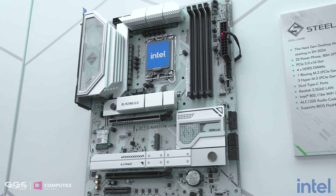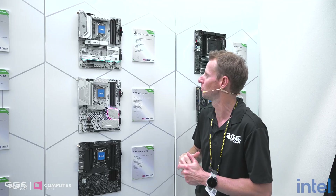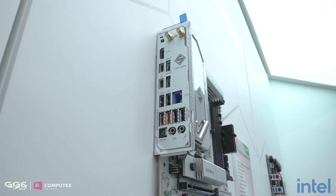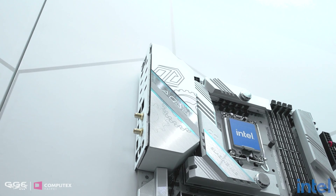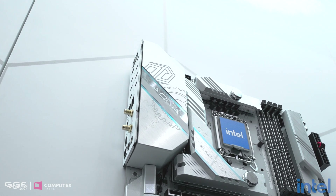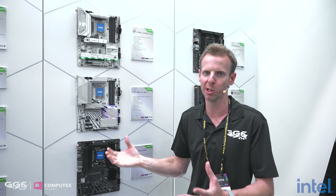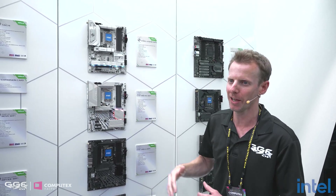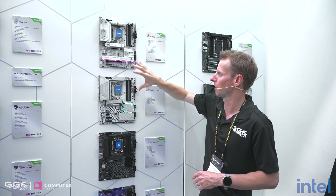For the Steel Legend, the power phase is 22 — still impressive for a mid-range board. It has four M.2 slots, with one Gen 5, and a single 2.5 gigabit LAN. If you've been paying attention to all the boards covered, only one board has 10 gigabit Ethernet — the Taichi Aqua at the start. So if you want to use one of these as a workstation with Intel's latest chip, there's only one board option for 10 gigabit, and it requires a water-cooled setup. I suggested to ASRock that maybe the Taichi or the Nova should get 10 gigabit Ethernet as a workstation option. The Steel Legend also has a Gen 5 16x slot and that silver aesthetic.